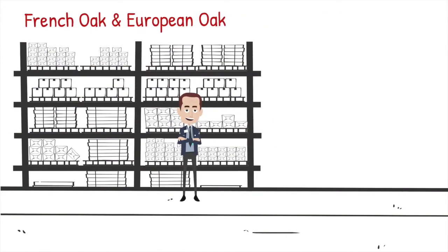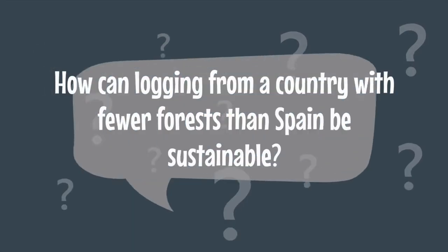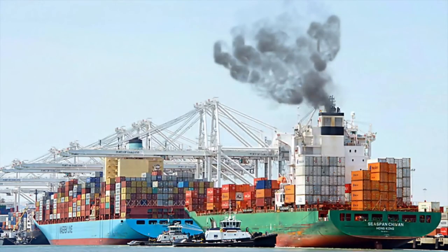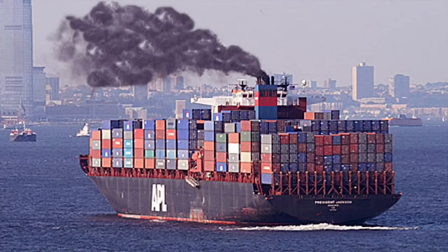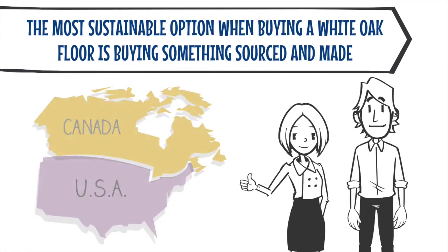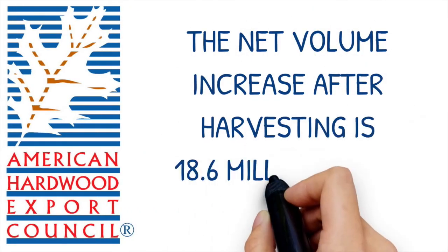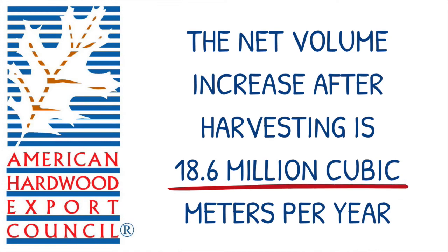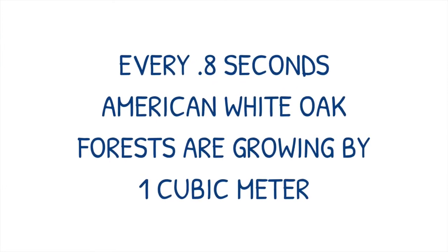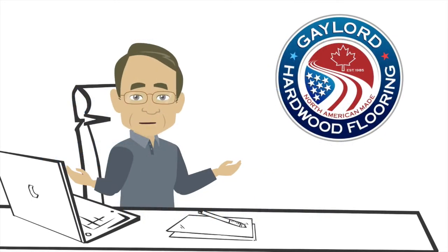Most of the companies selling French Oak also market it as being sustainable. That makes no sense. How can logging from a country with fewer forests than Spain be sustainable? How can shipping that lumber across the world in huge, polluting container ships be sustainable? The most sustainable option when buying a white oak floor is buying something sourced and made in North America. According to the American Hardwood Export Council, the net volume increase after harvesting is 18.6 million cubic meters per year. This means every 0.8 seconds, American white oak forests are growing by one cubic meter — an incredible example of sustainable forestry.